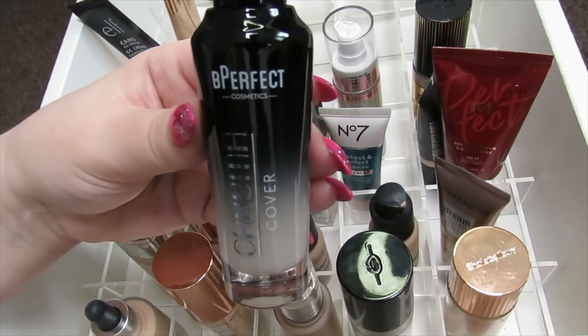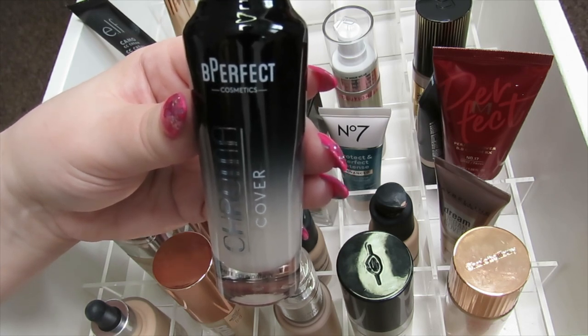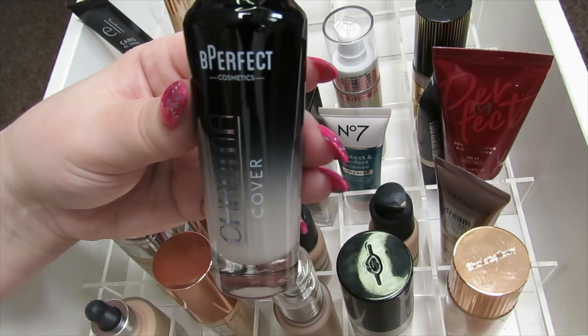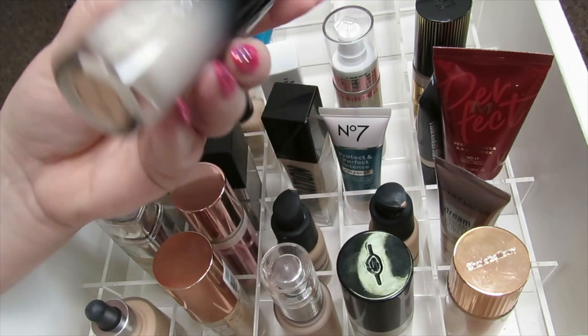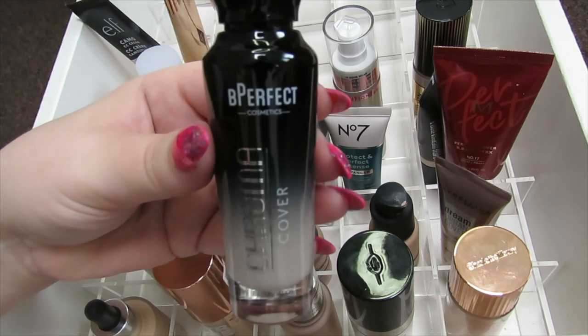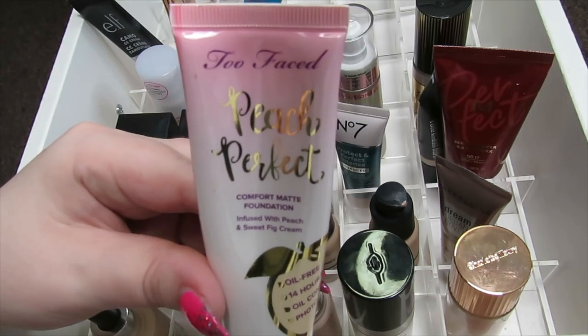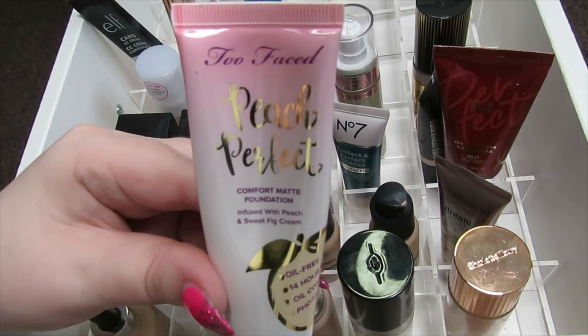If you watch my video of the Be Perfect Chroma Cover Foundation, you'll know that I absolutely despise this — it looks so bad on my skin, it cakes up like mad. It's also too light for me in shade LN1, and the finish is just terrible, so I'm going to get rid of this.